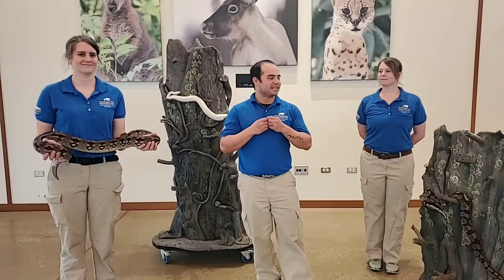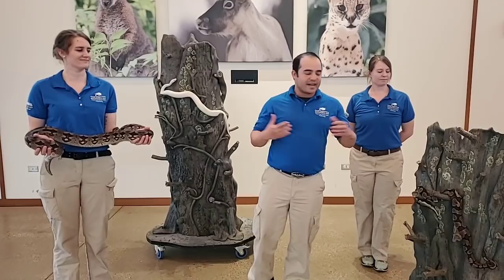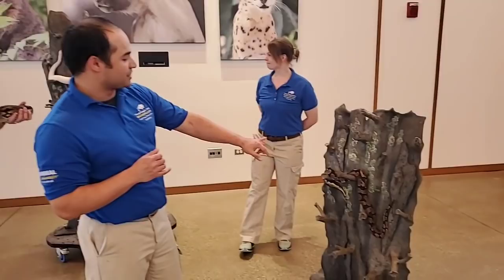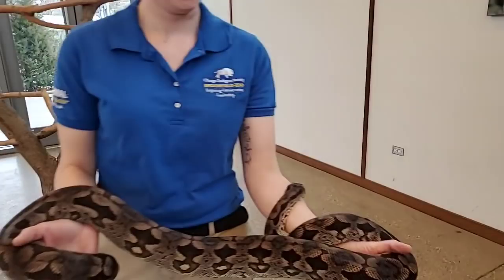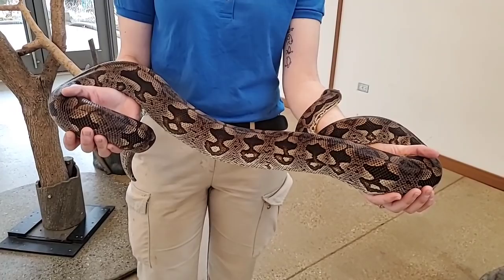Today I want to talk to you about a really cool adaptation that's crucial for pretty much any animal: camouflage. With me today to help demonstrate camouflage, with animal care specialist Katie, we have our ball pythons Marceline and our very famous one, Casper, the leucistic ball python. And to my left we have Keeper Jill with Medusa, the Dumeril's ground boa.